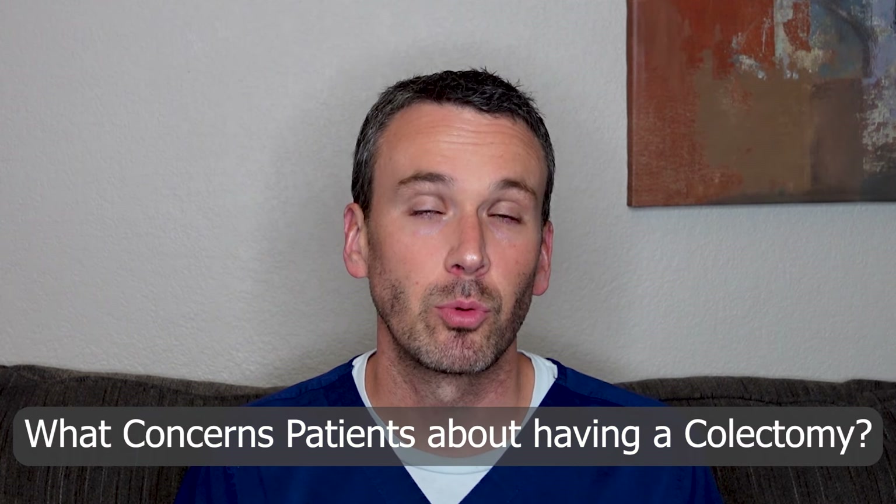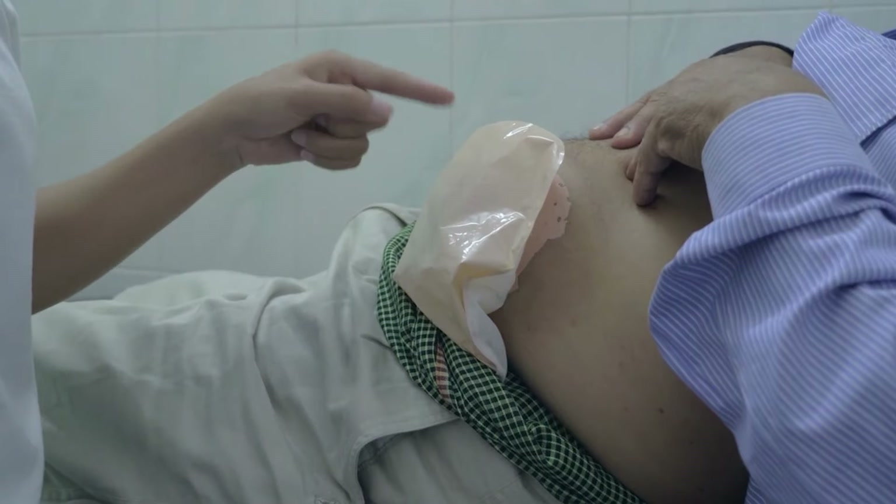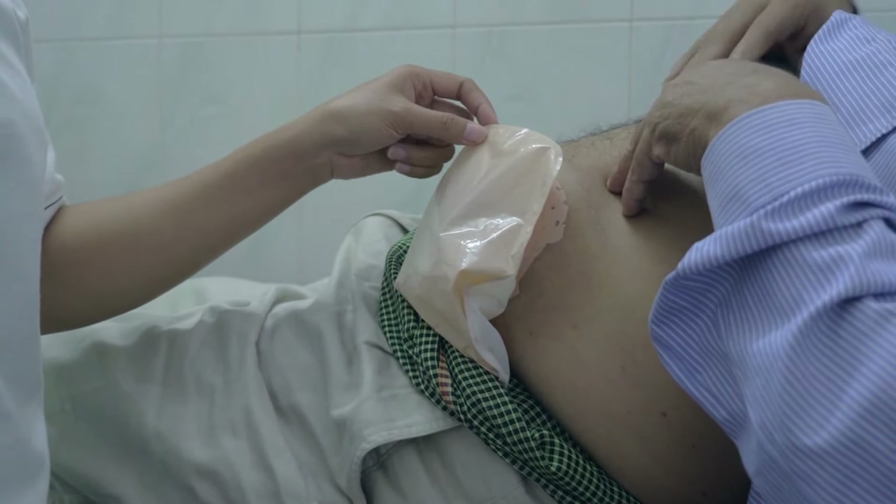When a person has a colectomy to remove their colon, their greatest concern can be the placement of the ostomy bag. It seems difficult to manage, but most patients adapt to the change and they find that the relief of symptoms by removing the diseased colon is very beneficial and worth the ostomy bag.